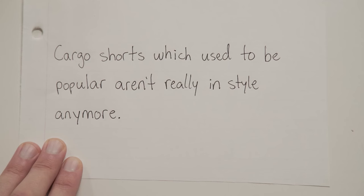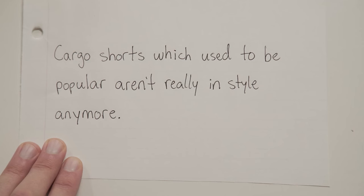Now let's work through a couple of practice ones. Cargo shorts, which used to be popular, aren't really in style anymore. Look for that extra information. To find it, just ask yourself: what's the real sentence here? What do we need, and what stuff is extra? Give yourself a point if you would put your commas right here.